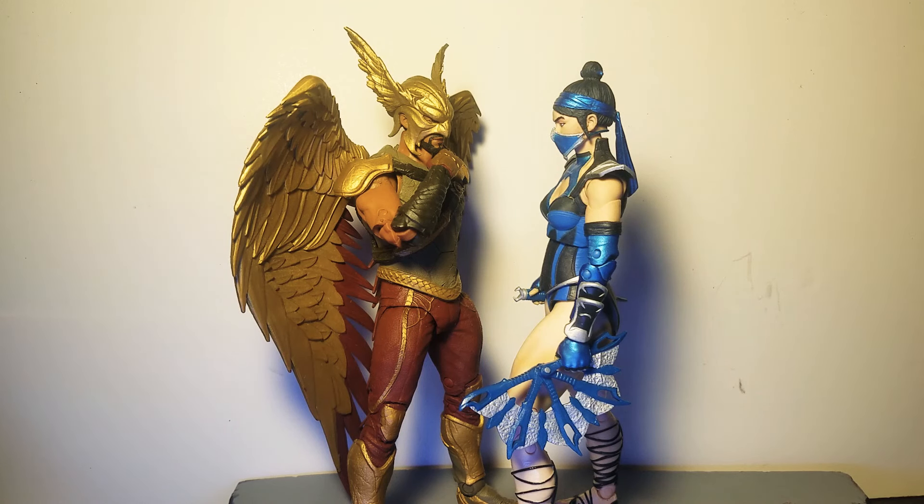Greetings, today is December 25th, 2022 — Christmas. Happy holidays to everyone celebrating. As for my previous video, I want to give a shout out to everybody that responded with love and support. In this video we are going to go over the top 10 McFarlane action figures of 2022, and starting up we have...